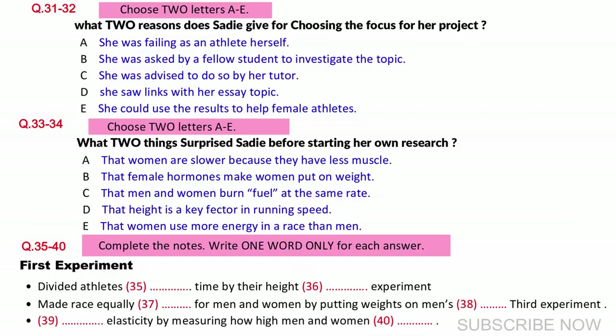For my second experiment, I put weights on the men's shoulders so that the men and women would have the same height-to-weight ratio. I found that under these conditions, the women actually ran faster than the men. In my last experiment, I decided to look at what is called elasticity, by measuring how high the men and women could jump. And I found that my male and female participants had equal levels of jump power.